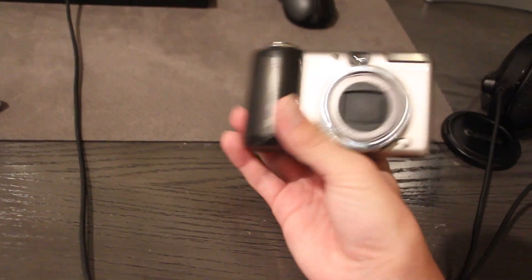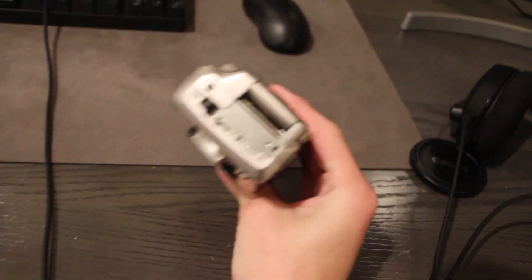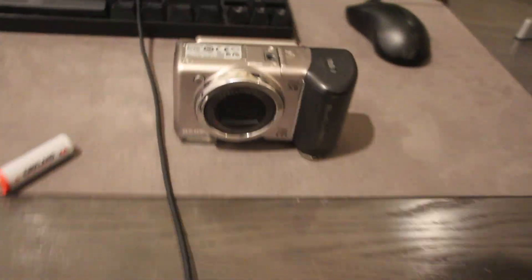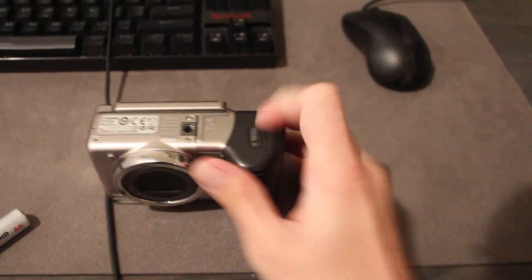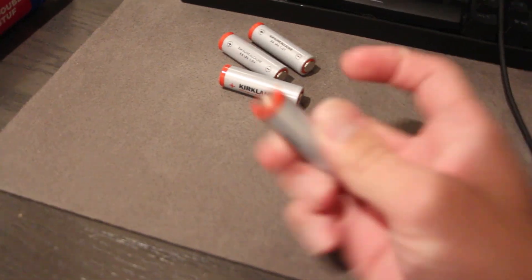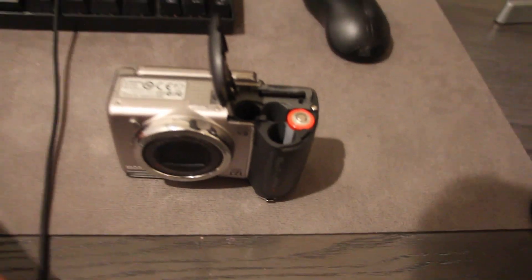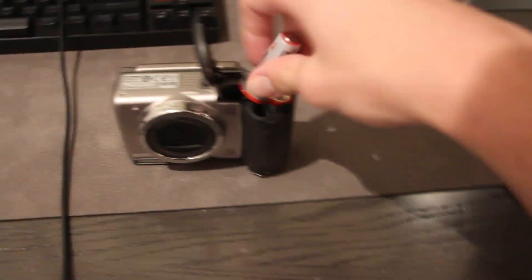This is my super aesthetic 2000s digital camera. It's kind of missing a plastic piece there, but who cares about that. Let's put in some new batteries. It doesn't have a rechargeable battery, it just has four double A's. When you put the batteries in, it kind of feels like you are loading a gun.